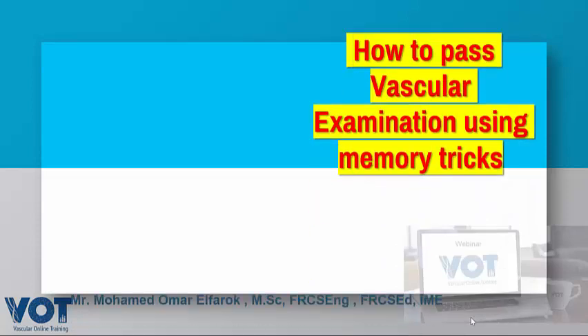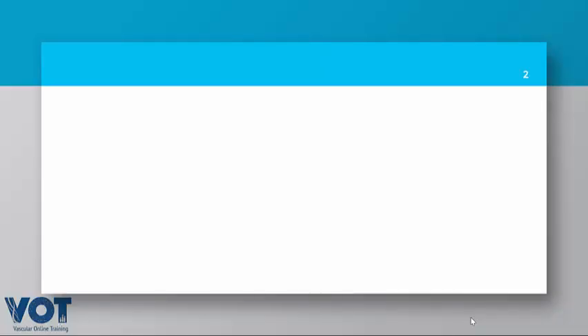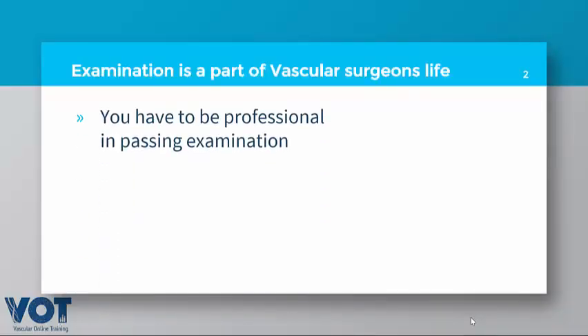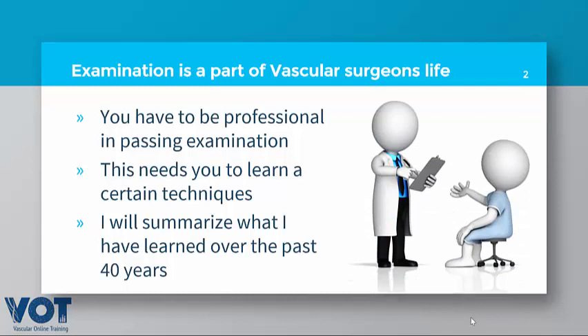Bismillahirrahmanirrahim. My talk will be on how to pass vascular examinations using memory tricks. This is a very important topic — examination is an essential part of your career as a vascular surgeon. You have to be professional in passing an exam, learn all the tricks to improve your memory, and learn certain techniques to enhance it.